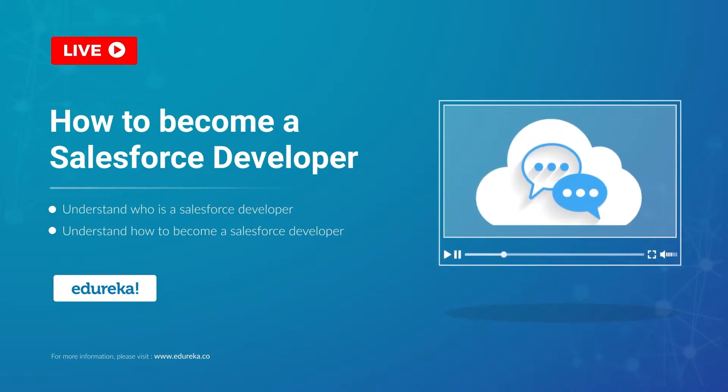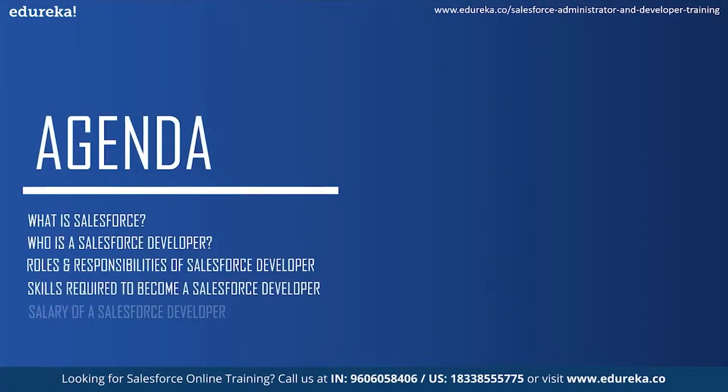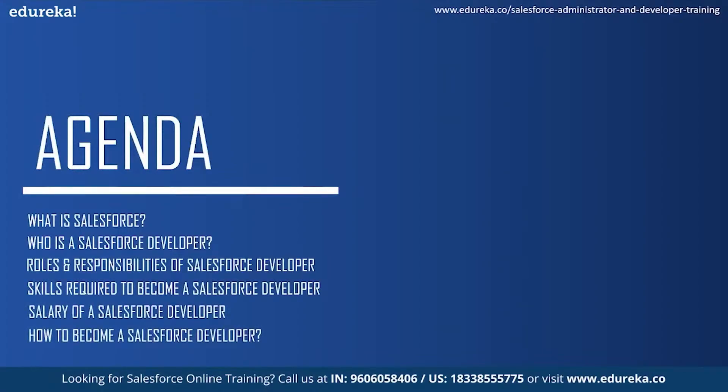Before we get into any more details about Salesforce, I would like to address the agenda for today's session. Firstly, we will understand what is Salesforce and then see who is a Salesforce developer. Next, we will take a look at the roles and responsibilities of a Salesforce developer and the skills required to become one. Moving on, we will see the market trends and salary of a Salesforce developer and then conclude our session by knowing how to become a Salesforce developer.